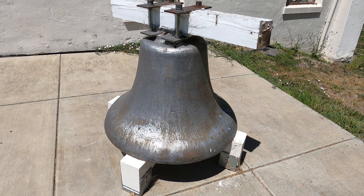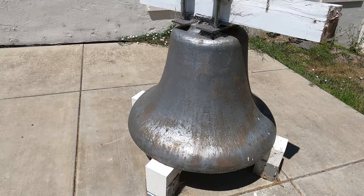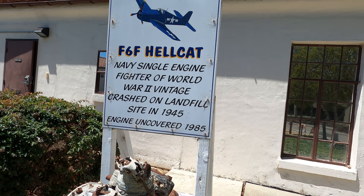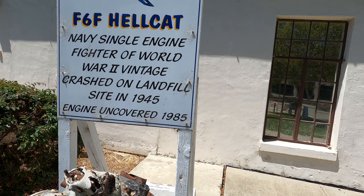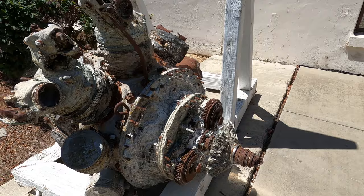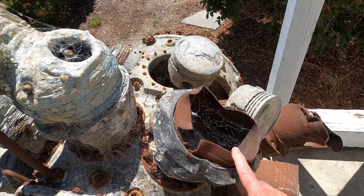There's an old bell here with no description of what it is, and it won't ring because it's on these platforms. Over here there's an old rotary engine from an F6F Hellcat — a Navy single-engine fighter of World War II vintage. It crashed on a landfill in 1945 and was there until 1985 when it was discovered.